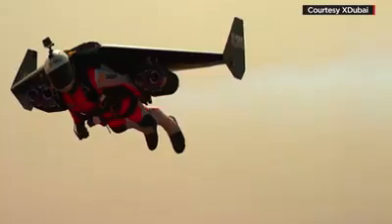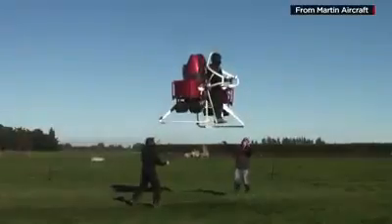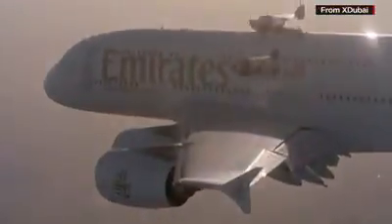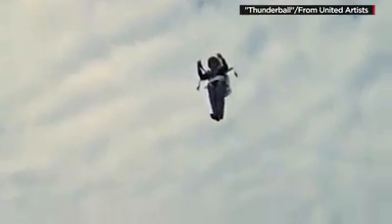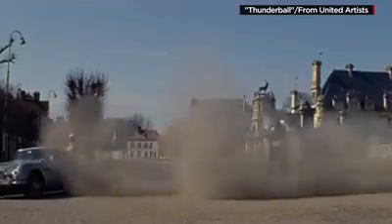There are other devices that transform men into flying machines. Some are big and bulky. Others, like these jet wings, require takeoff from a chopper and landing via parachute. But Maiman wants a jetpack like the 1007 war.